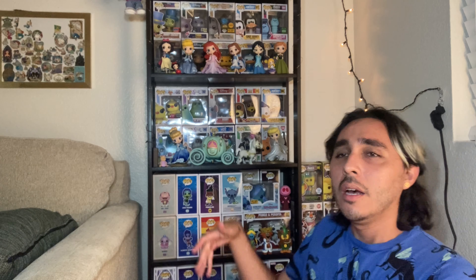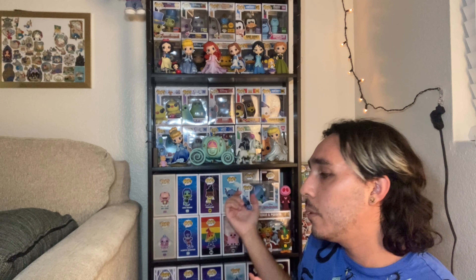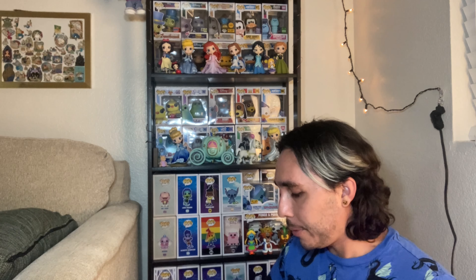Hey everyone, welcome back. Today I'm basically going to be doing a one-year recap on my Funko collection. It's going to be sort of a stream of consciousness video of me talking about my collecting experience the past year — how I started, what it's led to — all while putting on pop protectors.